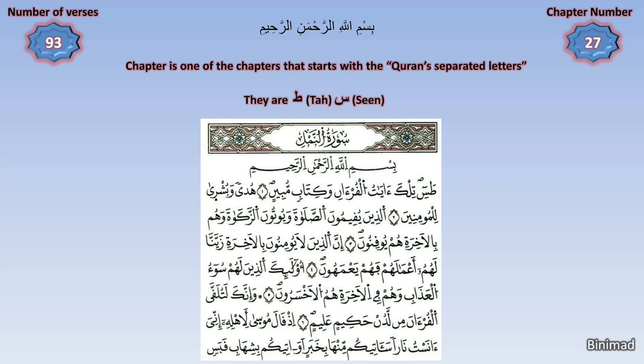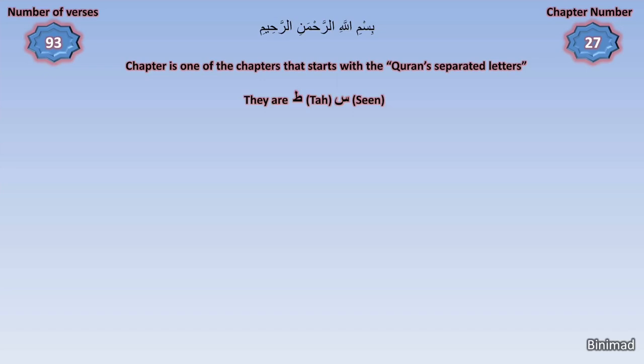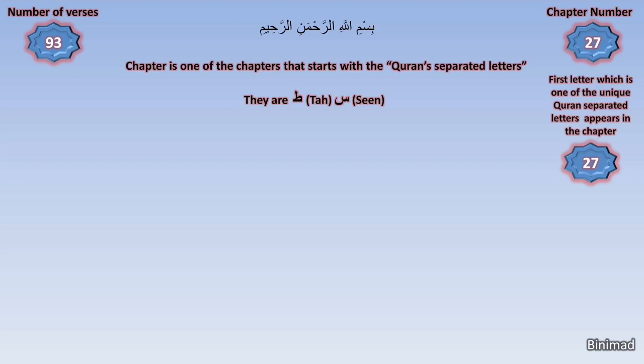These are called Al-Huruf Al-Muqatta'a, which we had mentioned in our previous video. Out of those unique separated letters, this chapter starts with the two letters Ta-Seen. Amazingly, the first of these two unique letters, Ta, appears throughout the chapter 27 times, which is the number of the chapter.